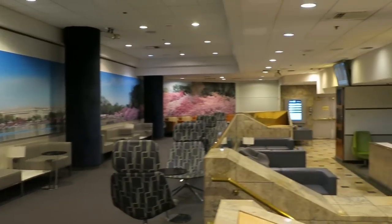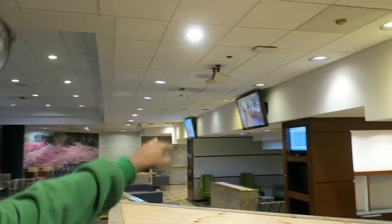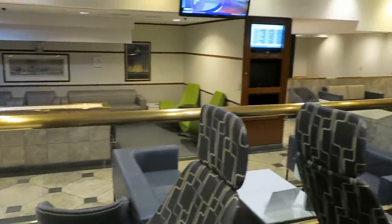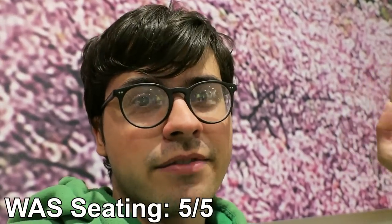So here's the main part of the lounge. It's definitely a little dated in here. There are two TVs competing for volume. We've got these nice images of DC on the wall, a little pixelated. The aesthetics aren't amazing, but it's not the worst place to be — two out of five. On the other hand, the seating here is really good. There's a huge diversity of couches and seats, conference rooms you can go into, a ton of power outlets. It's all very comfortable — five out of five for seating.